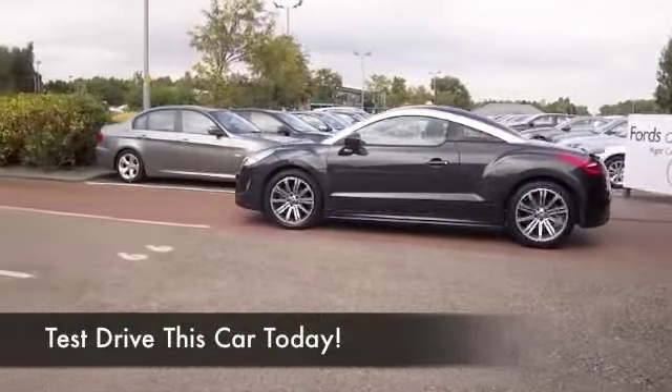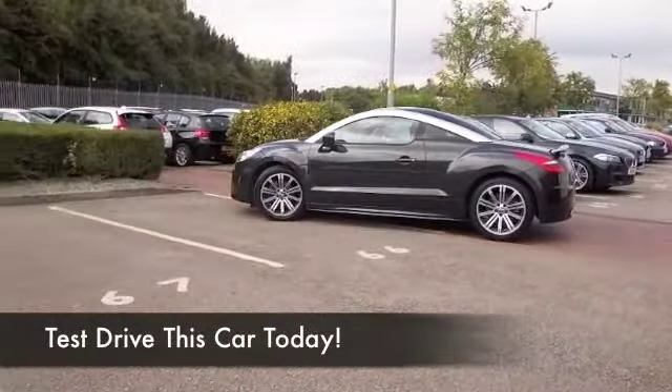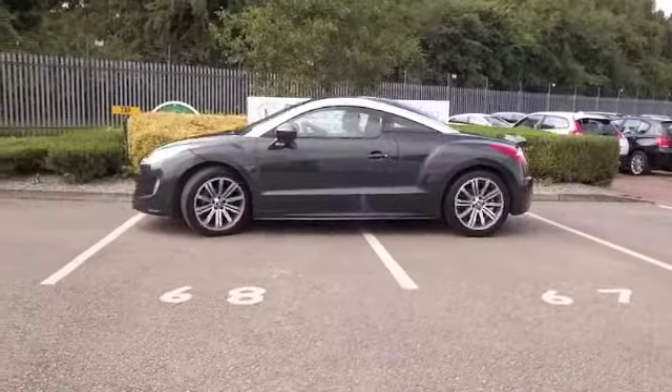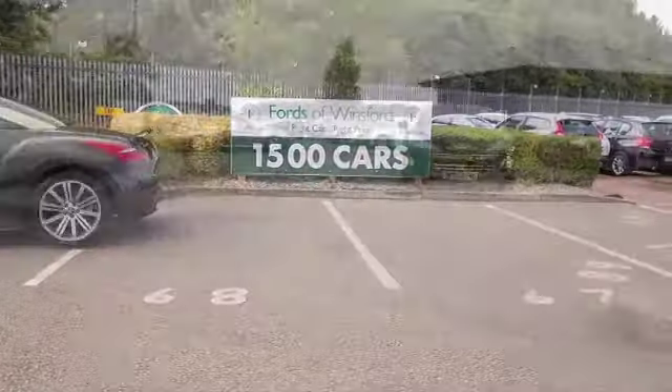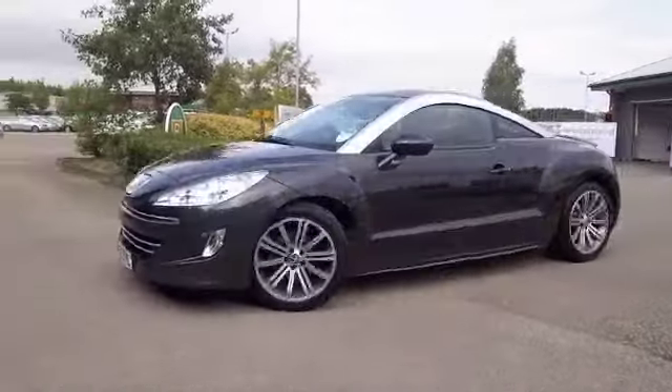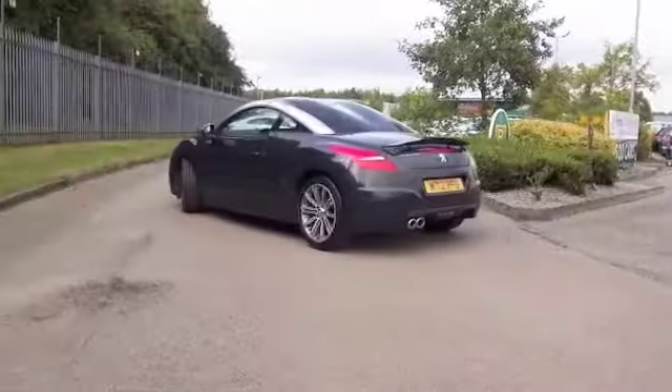It's time to put a bit more fun back into your motoring and I think this is one car that you can really enjoy driving. The RCZ looks a bit different, super stylish, it's right up there and just a joy to drive with its 2 litre diesel engine.